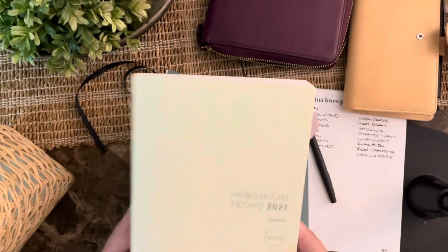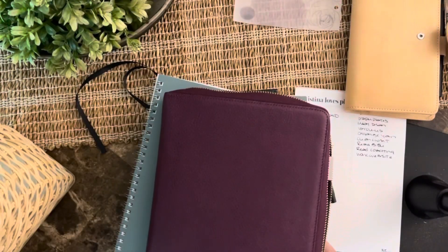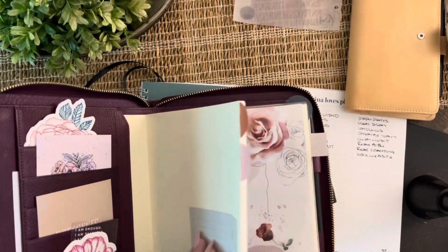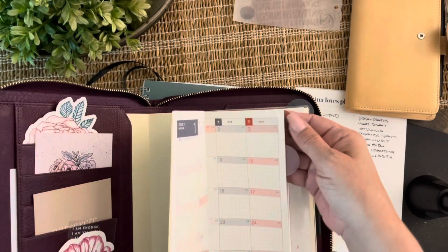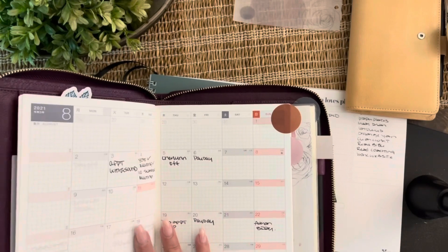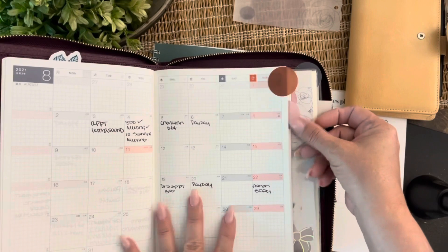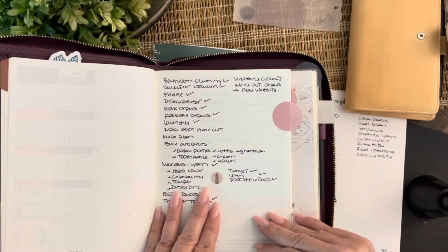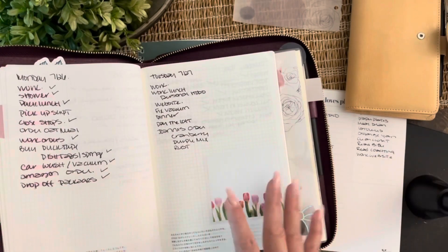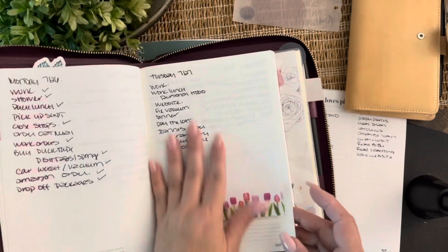That's what made me purchase the Hobonichi Day Free. I purchased it — it also has the monthly in the beginning of the book. I use this for work: I have all the days the girls are off on vacation, and over here I was using it as my to-do list. I like it — it's very simple. You have your monthly, your daily, I'm used to the paper, it's great.